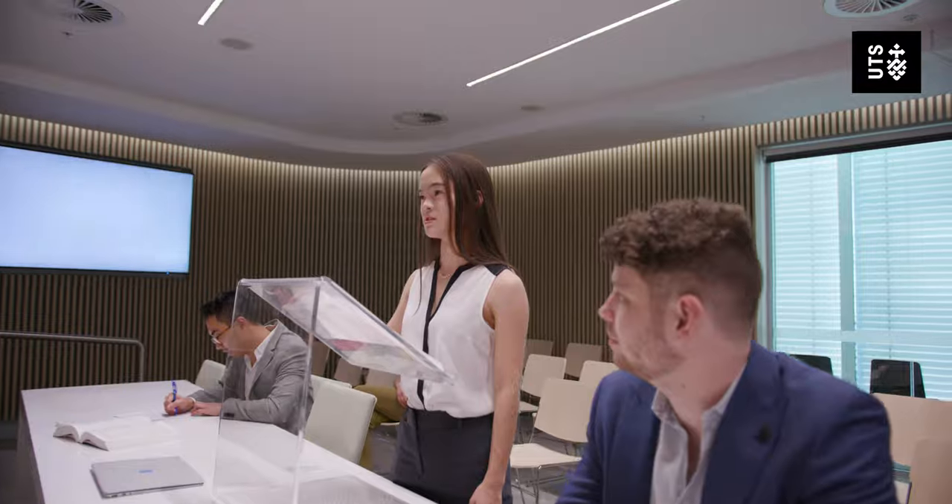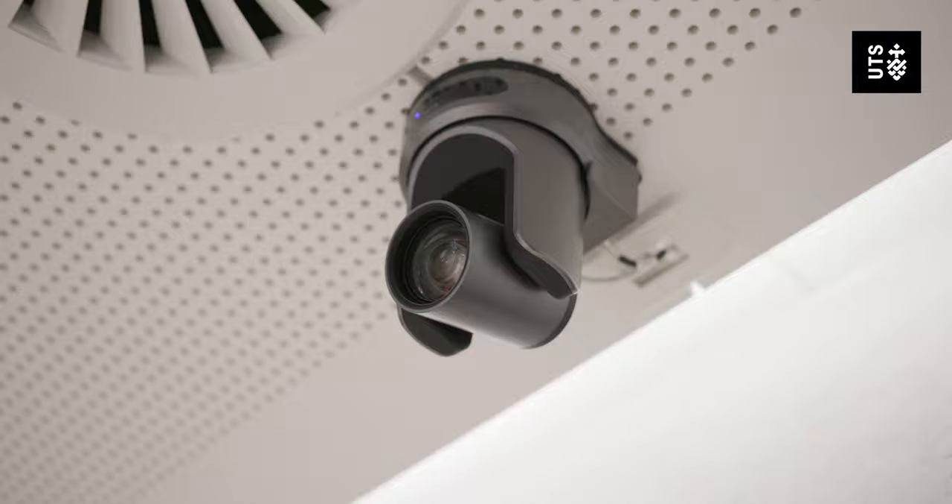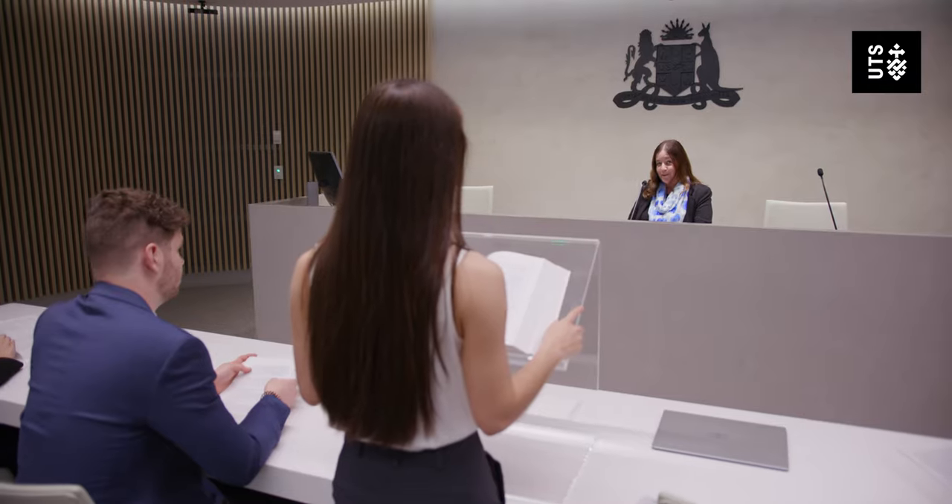Everyone can be mic'd up and we can even do video links to people in other locations. These days a lot of video links are happening between states or even internationally, and with cameras in these rooms we can do exactly that.